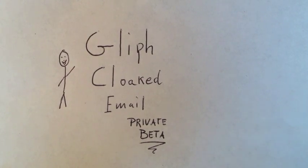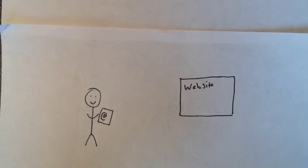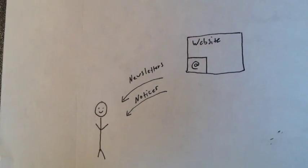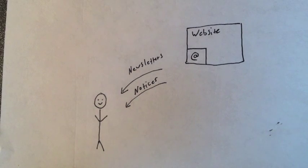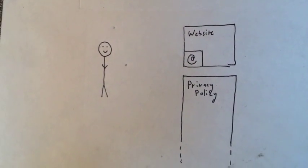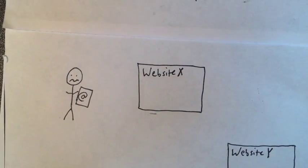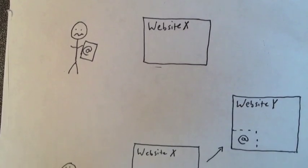You know how most websites require a copy of your email address? They use this to send you newsletters and notices. Fortunately, a lot of good websites have privacy policies that protect your email address and keep it safe. Unfortunately, not every website can be trusted with your personal and private email address. In fact, some websites will sell or rent your email address to third parties without your permission.